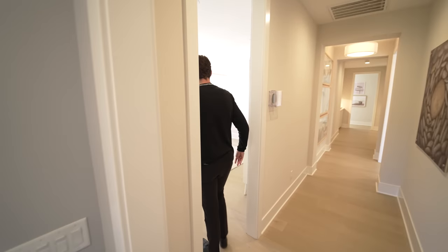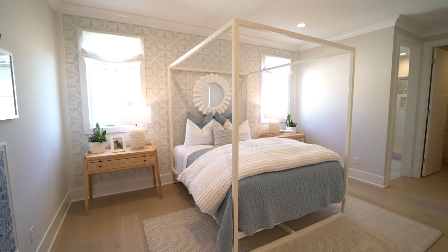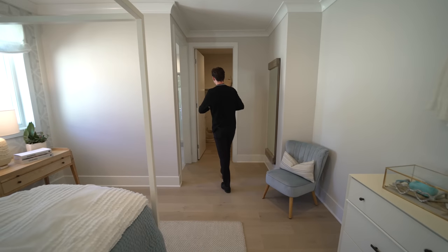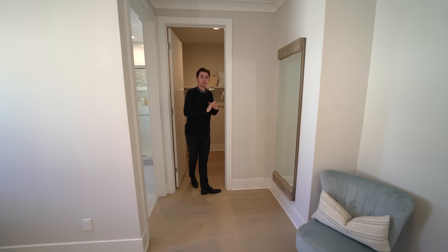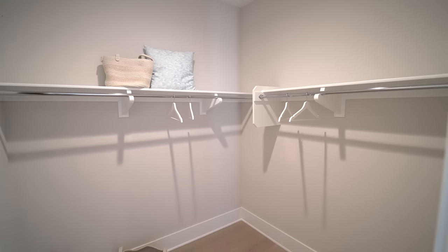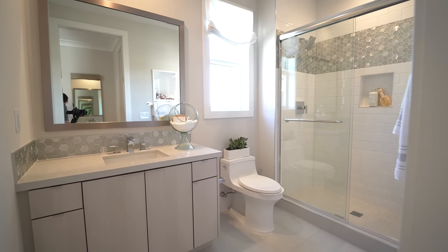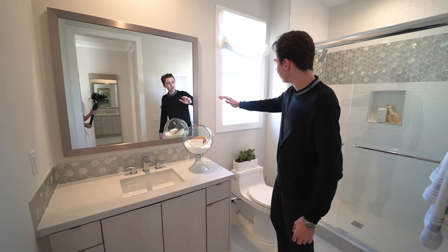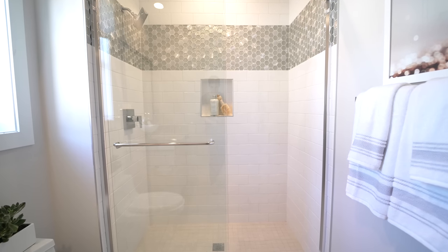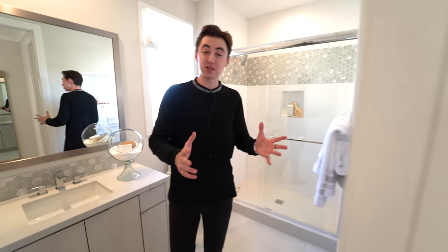Taking a left-hand turn, this opens up into another bedroom with lots of natural light — very similar to the guest suite we saw downstairs. We have a very similar-sized walk-in closet area. Moving to the right-hand side, we have the ensuite bathroom with custom wooden cabinetry below, quartzite countertops, a mounted mirror, and a glass-enclosed walk-in shower space with nice tile designs inside. That pretty much wraps up our tour for almost the entire top floor, but we still have a couple more rooms to show you.